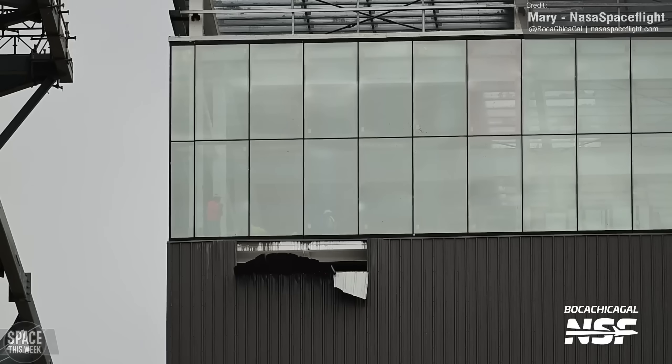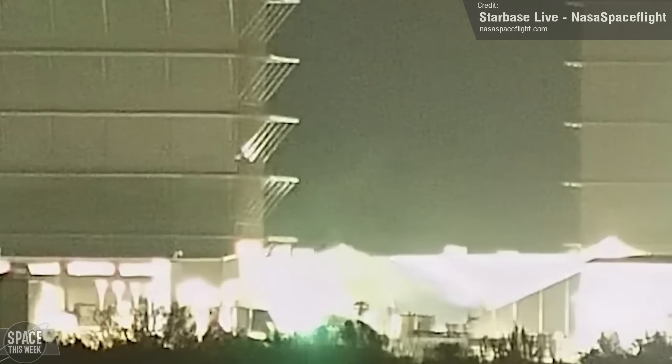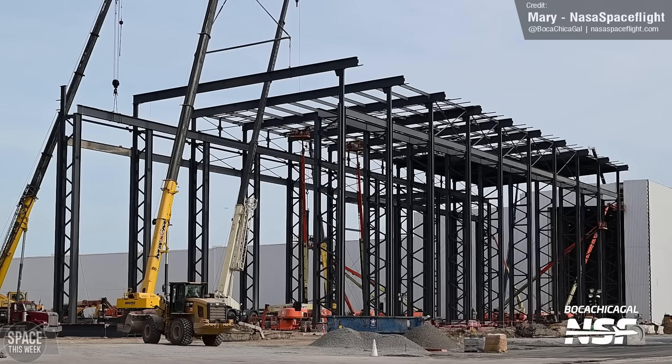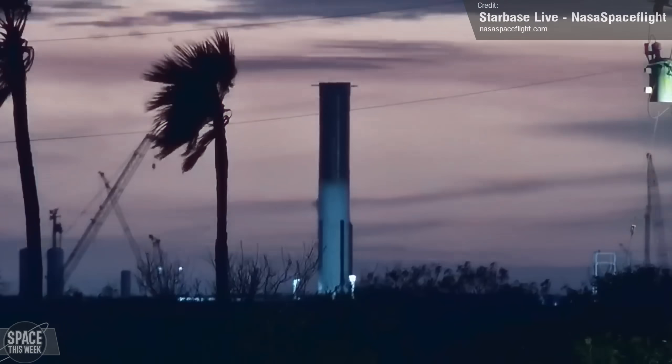An intended bit of destruction came on Saturday with the demolition of Tent 3. All the tents at Starbase will of course be replaced by the Star Factory, which itself saw a good amount of expansion over the course of the week, with crews working around the clock on building up the latest section.